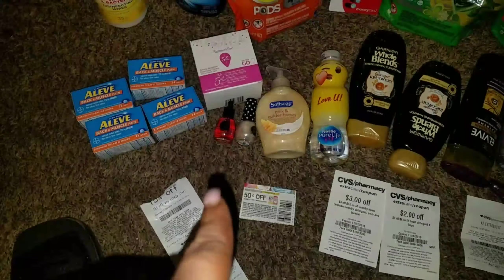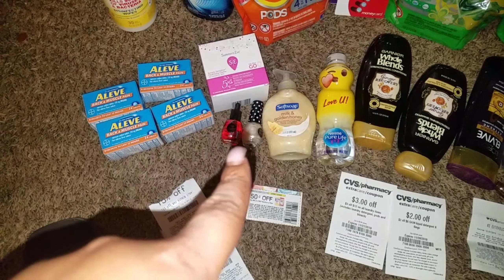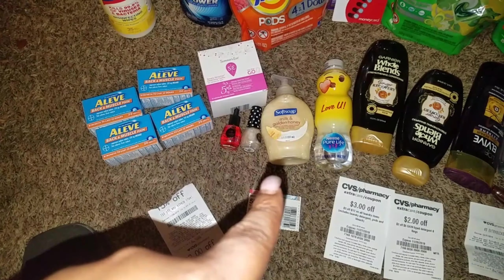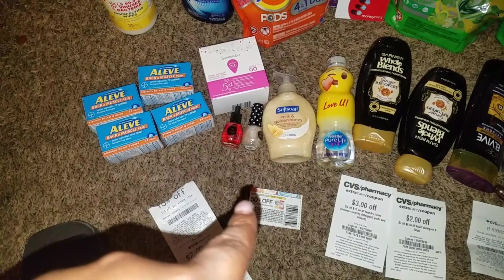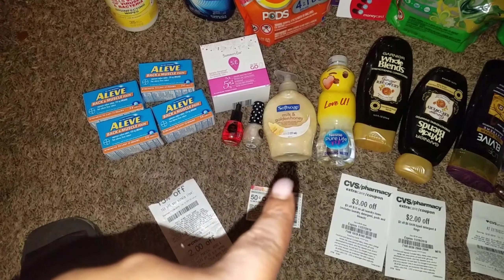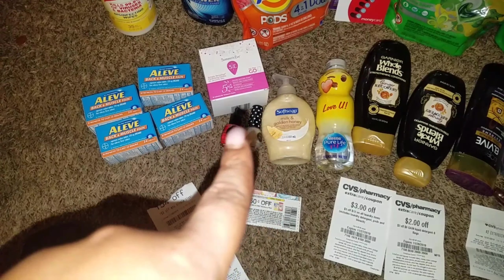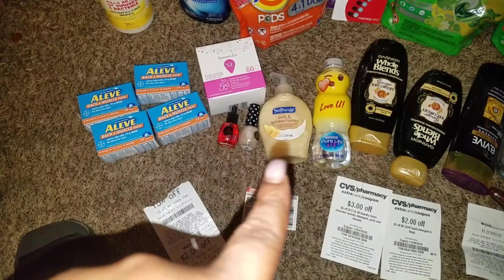Then I did the two Paparazzis. You buy two Paparazzis for $5, you get a $4 ExtraCare Buck. The soap, you get a dollar ExtraCare Buck — so they print you out a dollar and you pay $0.99 at the register. Unless you have a printable coupon. I got the small one, so it was only $0.99. The bigger one would have been a bigger out-of-pocket.